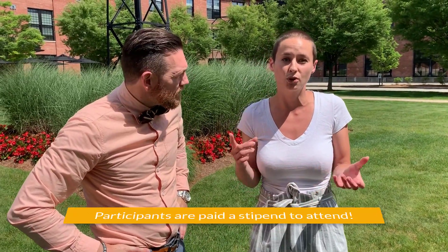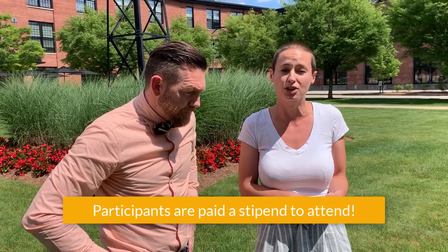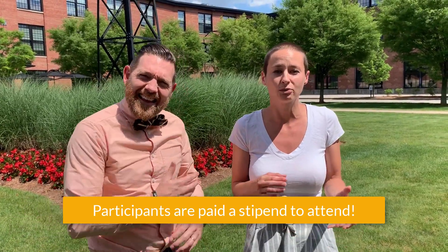The program pays the participants a stipend for their participation, and really tries to make it as accessible as possible.